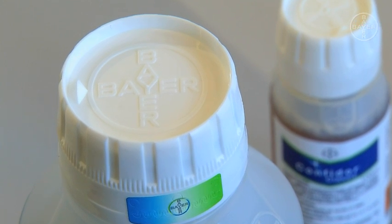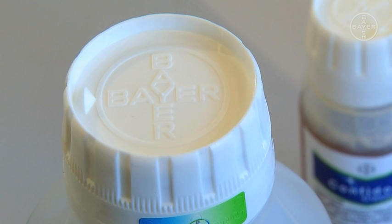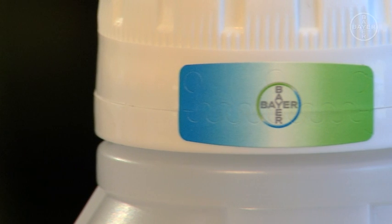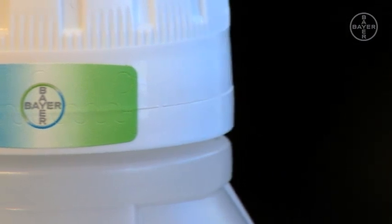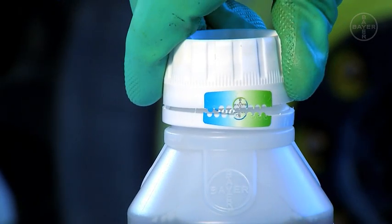The cap is embossed with the Bayer logo on top, which is easily visible when you open the case. The now standard security collar on the cap has been enhanced further with a unique Bayer security label. This tears on opening, ensuring that it's obvious if the container has been tampered with.